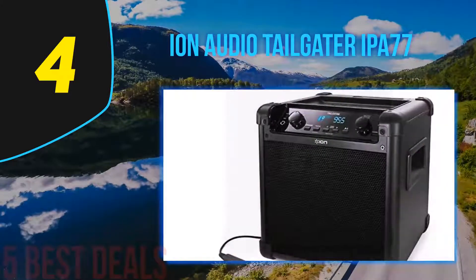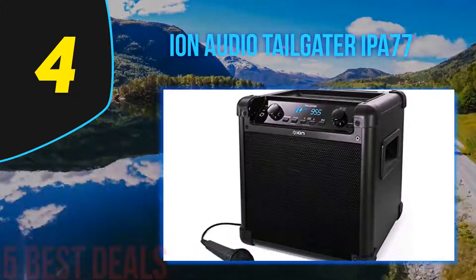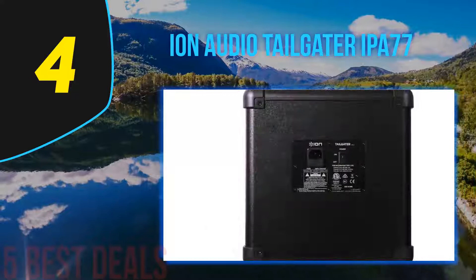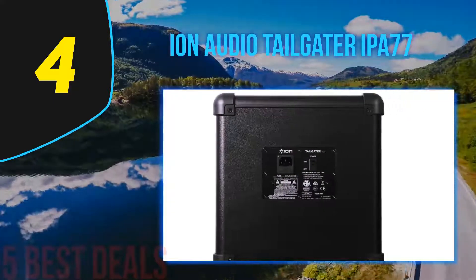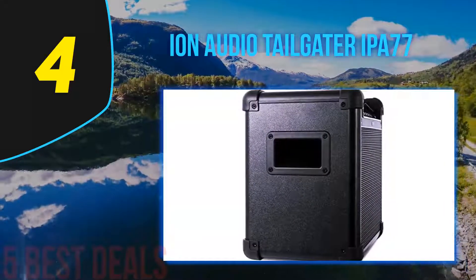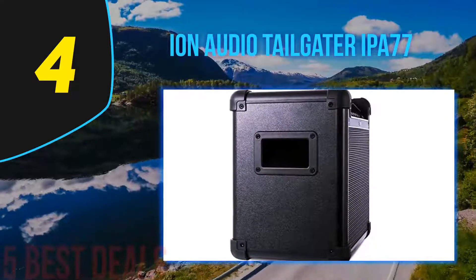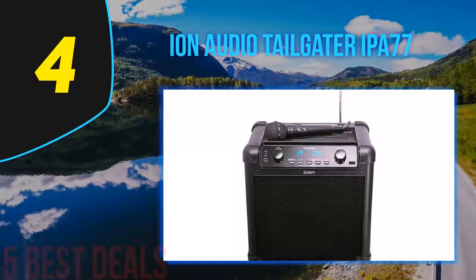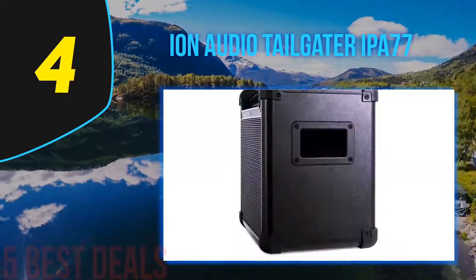Overall, the Ion Audio Tailgater is hands down one of the best portable PA systems available in the market and is selling at a very good price. We found no issues with the initial setup and pairing to the microphones was a breeze. This outdoor PA system features fully wireless connectivity for you to stream your favorite music from any Bluetooth or NFC-enabled mobile device up to 100 feet away. The microphone function is great for announcements or karaoke outdoors.